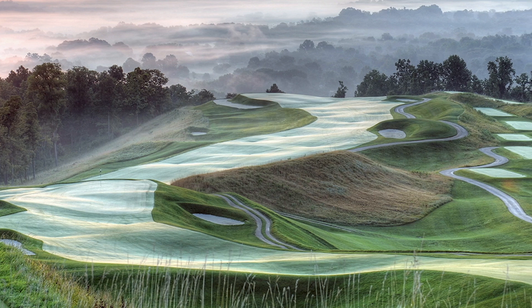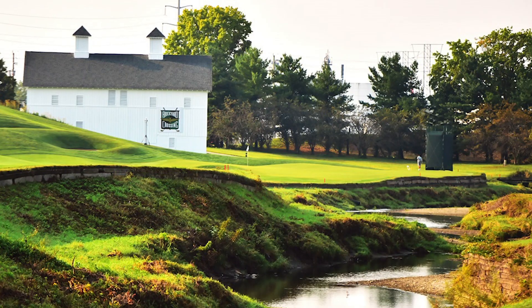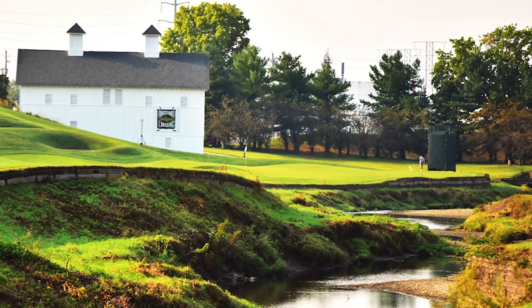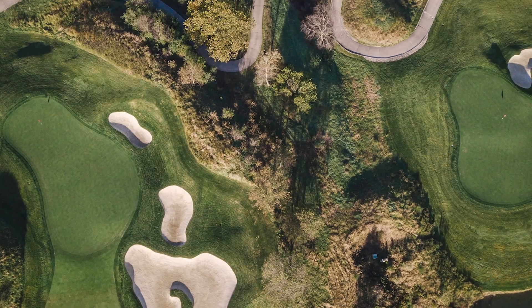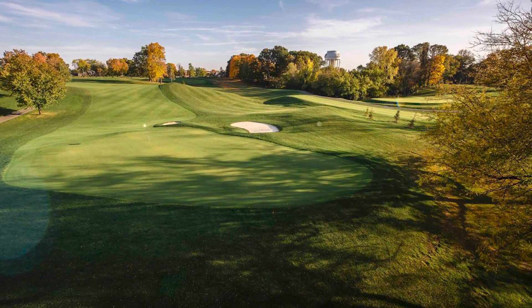Some of the higher profile courses and athletic fields that we have done include the Pete Dye course at French Lick, Brickyard Crossing, Victoria National in Evansville, Purdue's both courses — the Kampen and Ackerman course.